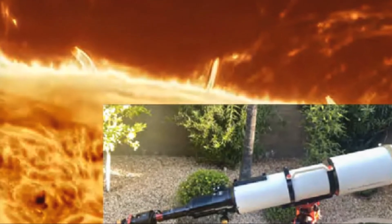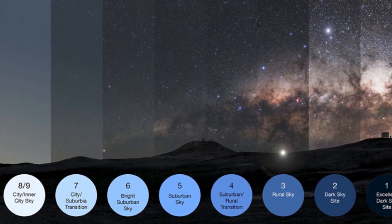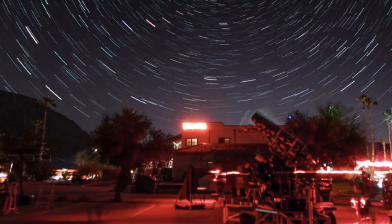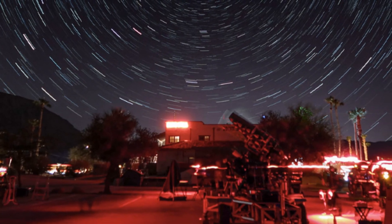Also inside: a DIY guide to building your own hydrogen-alpha solar scope, a deep dive into the importance of aperture versus light pollution, and our 2025 Star Party Roundup, highlighting key events and tips for making the most of this year's gatherings.